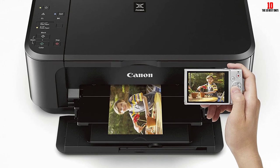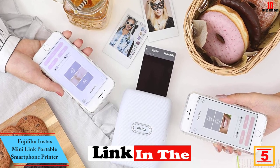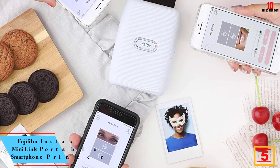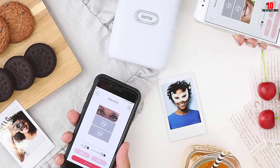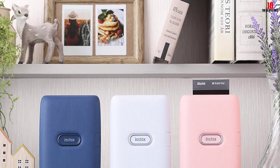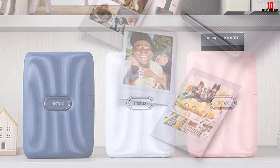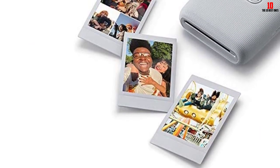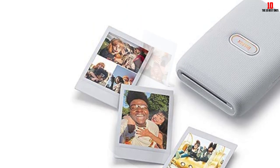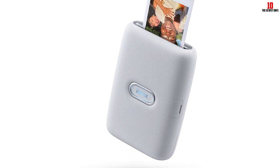At number 5, we have the Fujifilm Instax Mini Link portable smartphone printer. This photo printer averages five stars with more than 13,500 ratings — that's almost inconceivable for a printer. People love this thing. It's a portable printer that spits out snapshot-sized prints, so you can bring it to parties or on vacation. It uses the same film as the Fujifilm Instax camera line. This is clearly meant to appeal to a certain type of user, but if you're that user or want to buy a gift for them, this Fujifilm will undoubtedly bring joy and happiness.